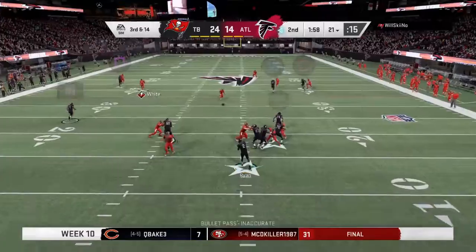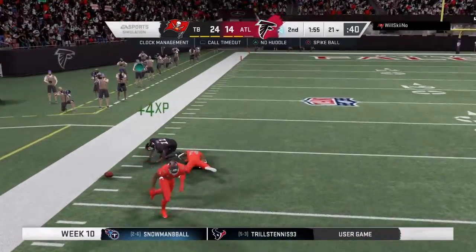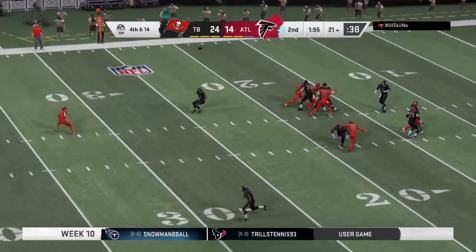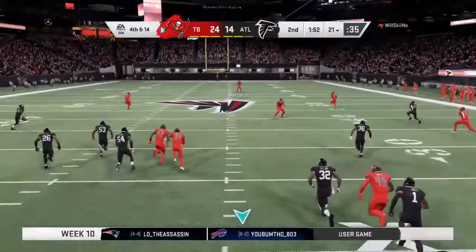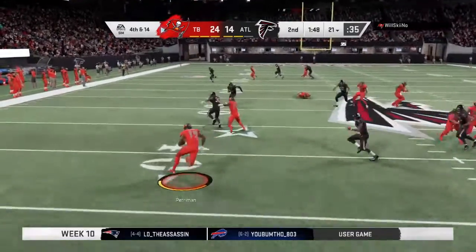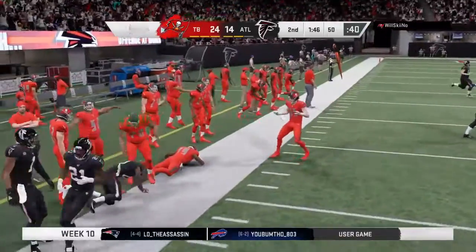Third and long, it's Ryan — looking downfield for Jones and that will be incomplete. They weren't scared to let it fly but it falls to the ground and brings up fourth down. When you get a big receiver and you trust him downfield you've got to give him opportunities to go up and get that 50-50 ball — unfortunately that time didn't work out. Nice job defensively.